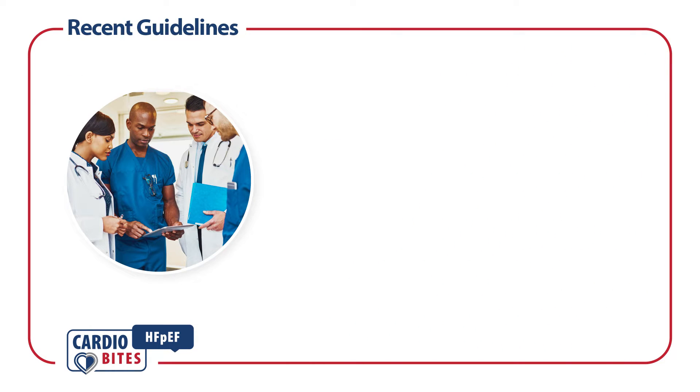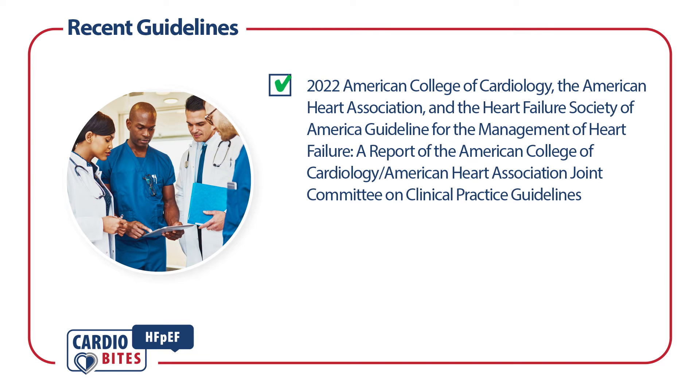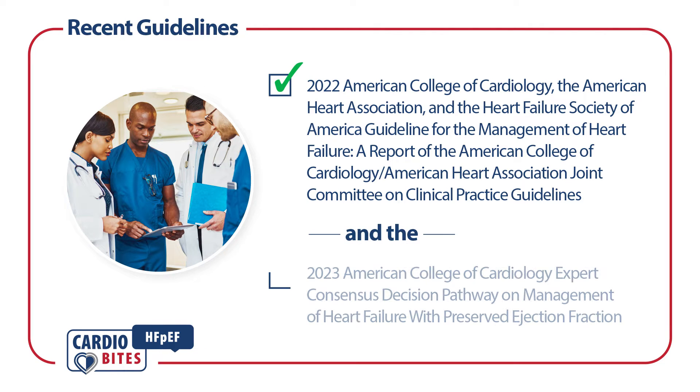There are two recent U.S. guidelines for the management of HFpEF. They are the 2022 ACC/AHA and HFSA guidelines for the management of heart failure, a report of the ACC/AHA Joint Committee on Clinical Practice guidelines, and the 2023 ACC expert consensus decision pathway on management of heart failure with preserved ejection fraction.